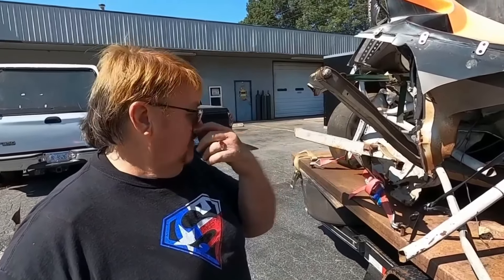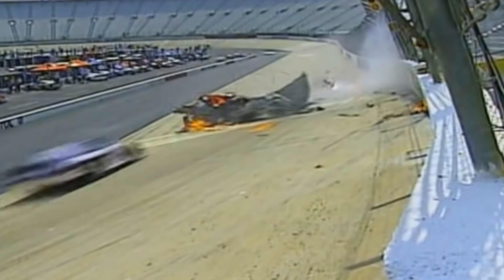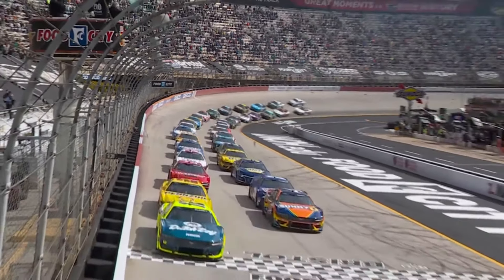First up is one of the most jaw-dropping crashes ever throughout the decades of NASCAR history. Very few moments are as embedded in fans' memories as this crash from Mike Harmon during practice for the 2002 Busch Series race at Bristol. The track is known as Thunder Valley, and on this day in 2002, Mike Harmon found out why.